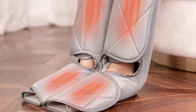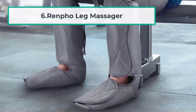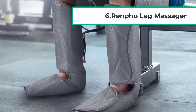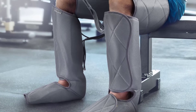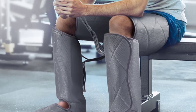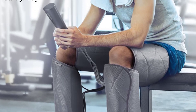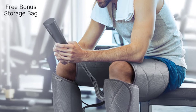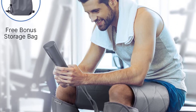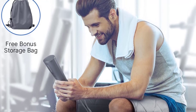At number six: Renpho leg massager. Last but not least, Renpho's air compression leg massager is a boot-shaped massager with a satisfying set of features. Compared to other boot-shaped massagers, Renpho's leg massager offers three-by-two airbag pieces, meaning that in addition to regular foot and calf sections, it includes an extra thigh piece for an unmatched full leg massage experience.